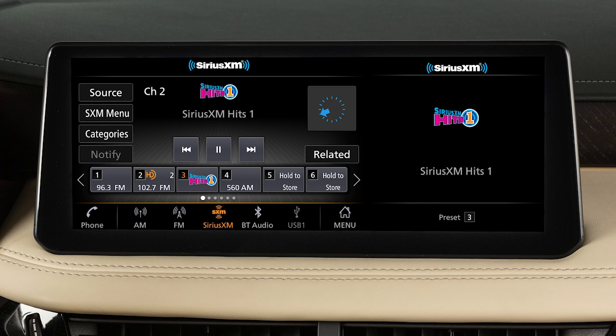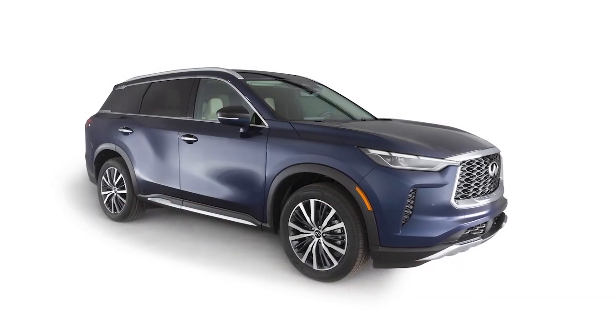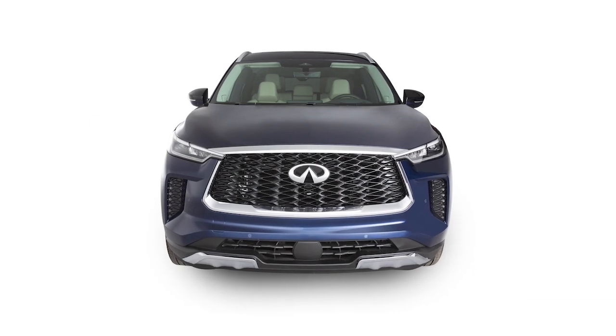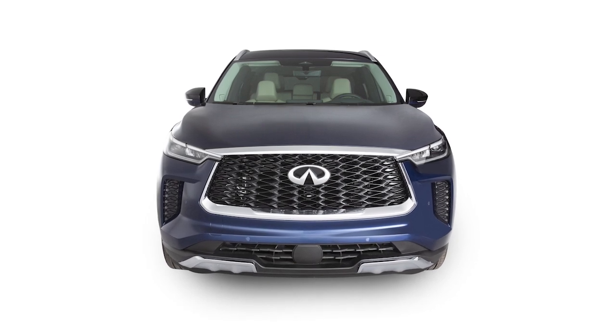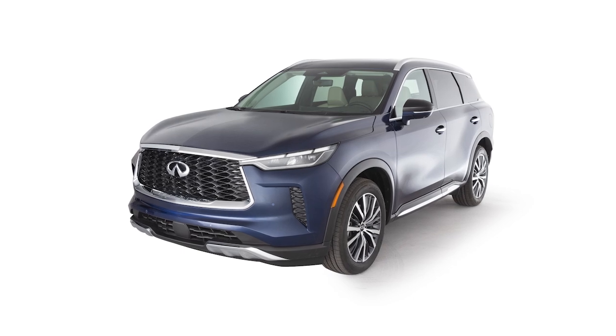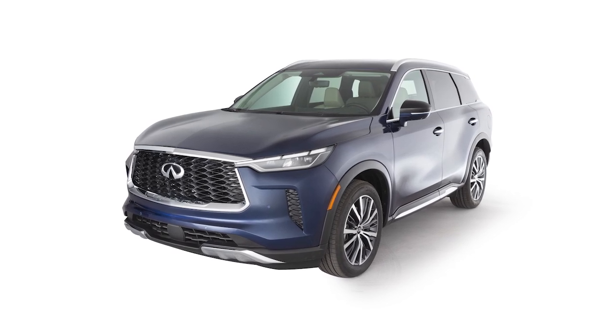Sirius XM radio is included for a period of time from the original sale date of the vehicle. A variety of factors can affect satellite radio reception, including weather, trees, bridges, tunnels, parking garages, tall buildings and ground-based AM or FM transmitters.